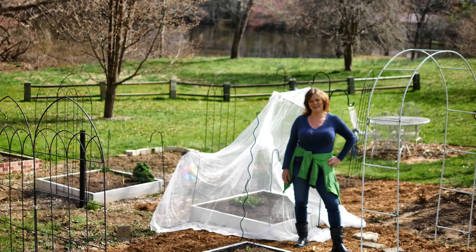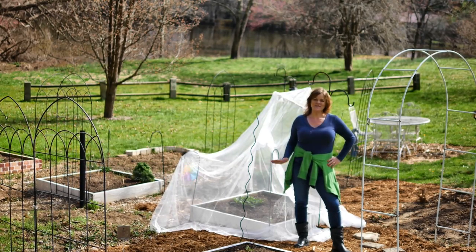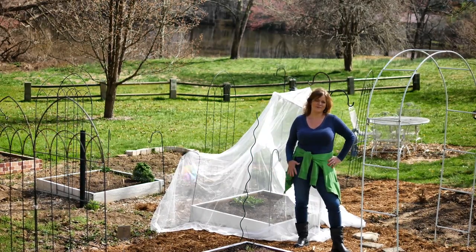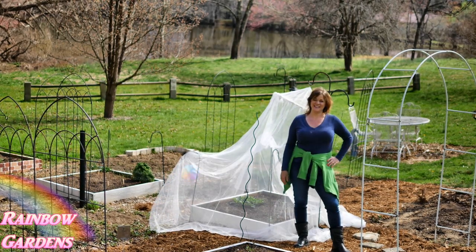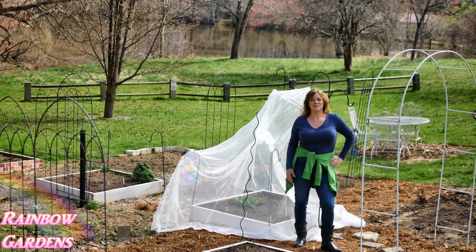Hey y'all, I'm Donna, welcome to my garden. It is spring — well, in a couple of days — and my most favorite crop to grow in the spring is broccoli. I love fresh broccoli from the garden; it does not compare to anything you can ever buy at the store. When you pick it fresh and take it inside and cook it, it is so wonderful.